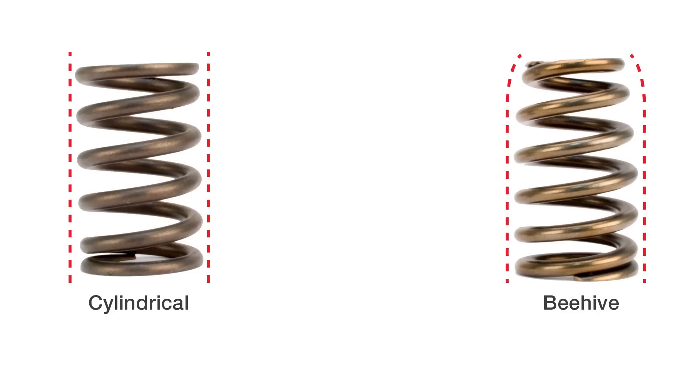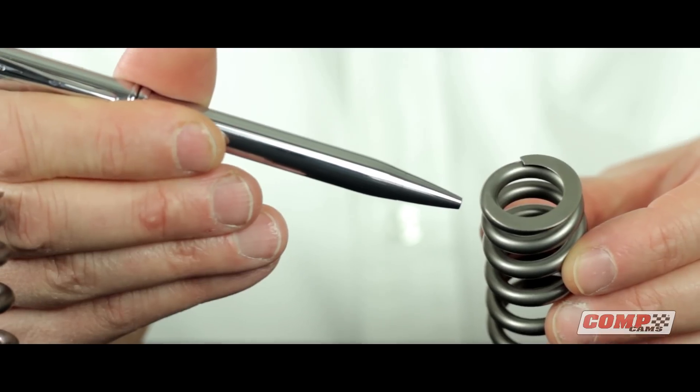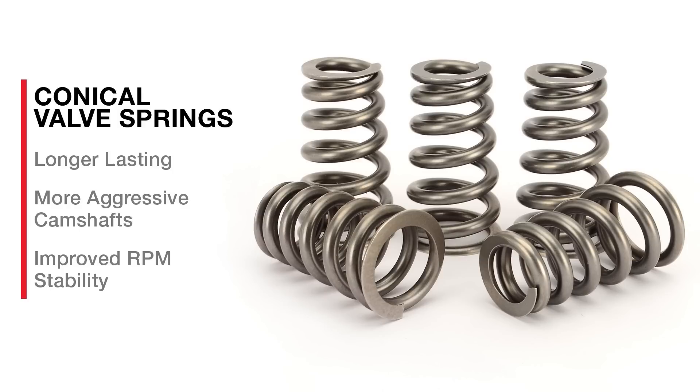Some wonder what makes the conical different than other valve springs. The answer to this is its unique shape. Our conical valve spring is constantly changing diameter and coil spacing from top to bottom. By being able to manufacture the conical shape, these springs last longer and give racers the ability to run more aggressive camshafts.